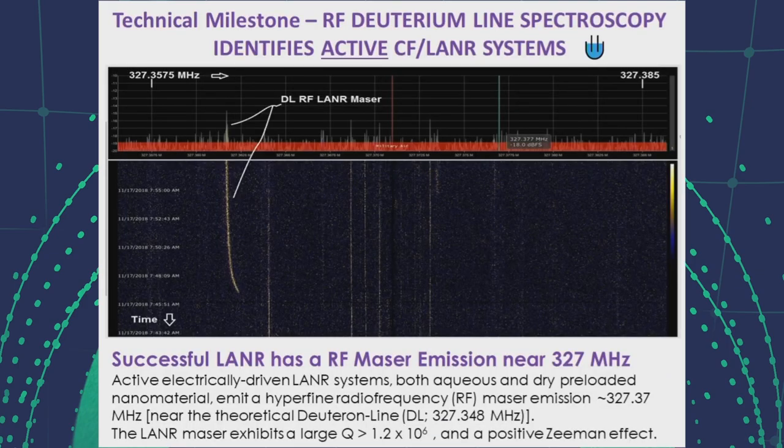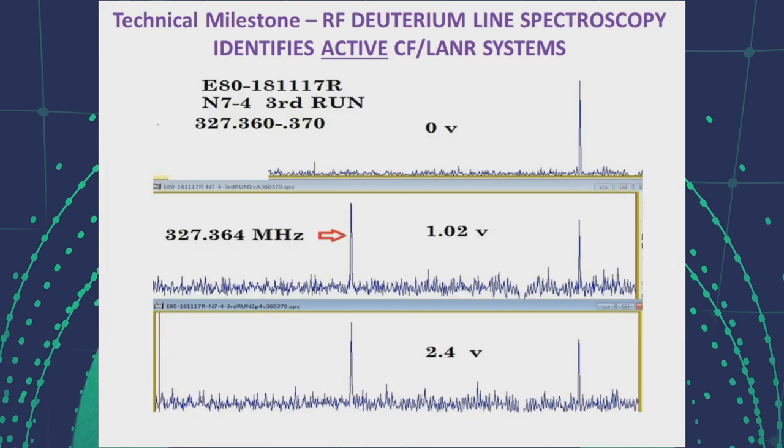This slide shows the output of an active nano-type component over time. What we see is a very high Q emission near 327 megahertz from this active system. Here we see the emission in the region of 327 megahertz, and the line appearing when the nano-type component is driven only a little above one volt. These super hyperfine lines appear when we raise the voltage up above approximately 30 volts.